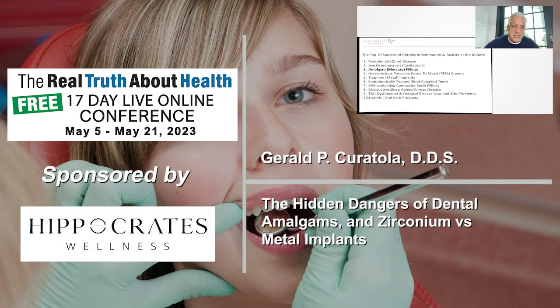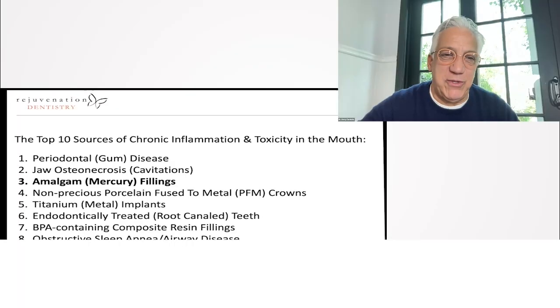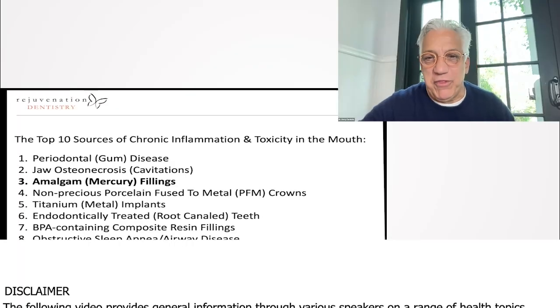When we look at amalgam fillings, this has always been notorious for toxicity and very closely linked to the dysregulation of your thyroid.